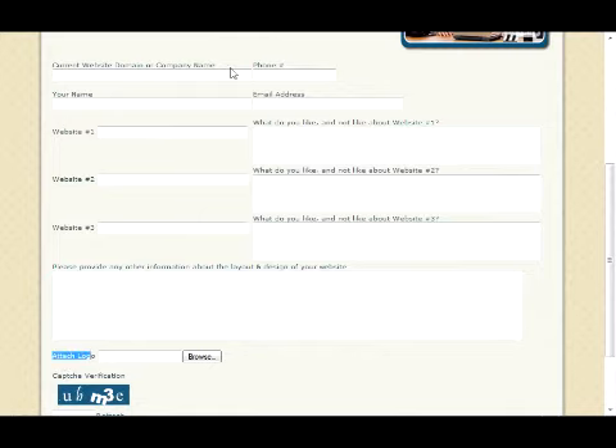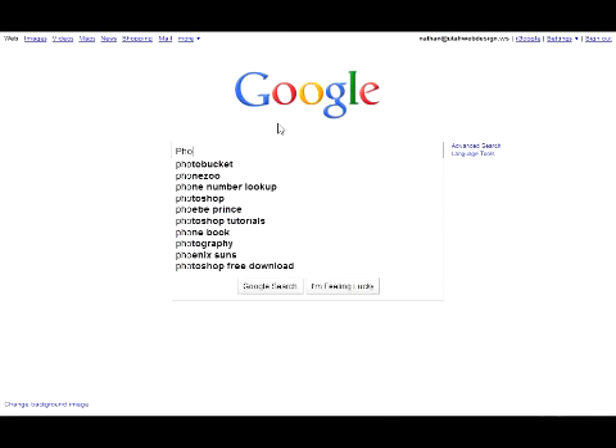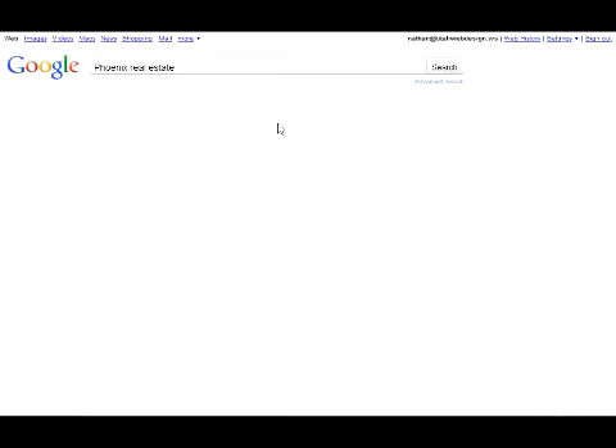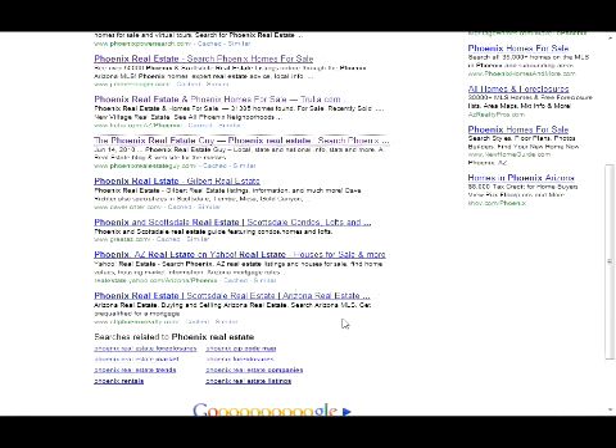Sometimes people say they don't know any good examples. Well, Google is a great tool. Let's say you're a realtor and you want to have your own real estate website — list homes on there and things like that. Let's type in 'Phoenix real estate,' and then I would just open up all 10 of the listings on the front page on Google and see if we can find any good ones.